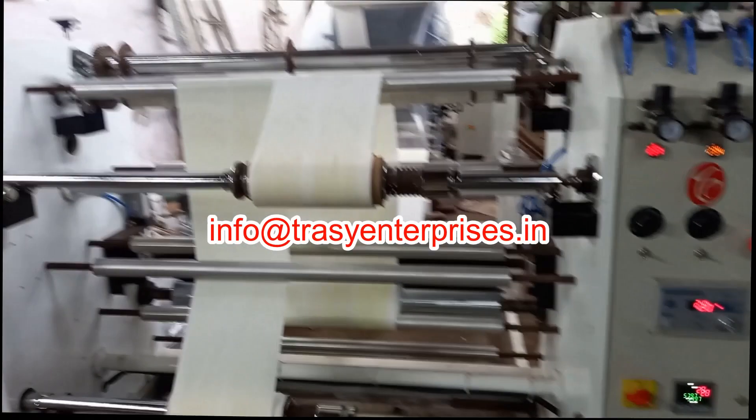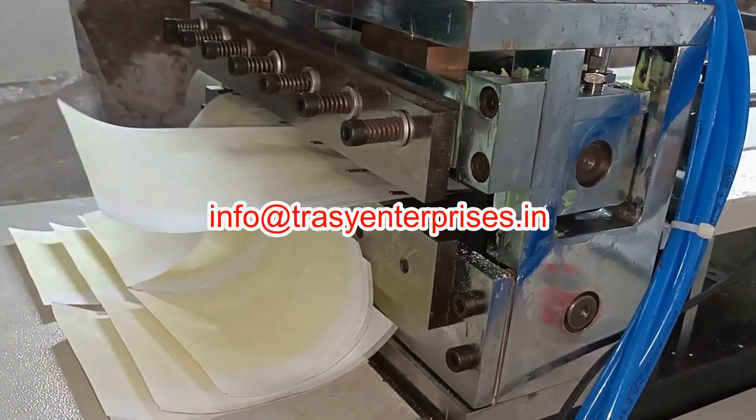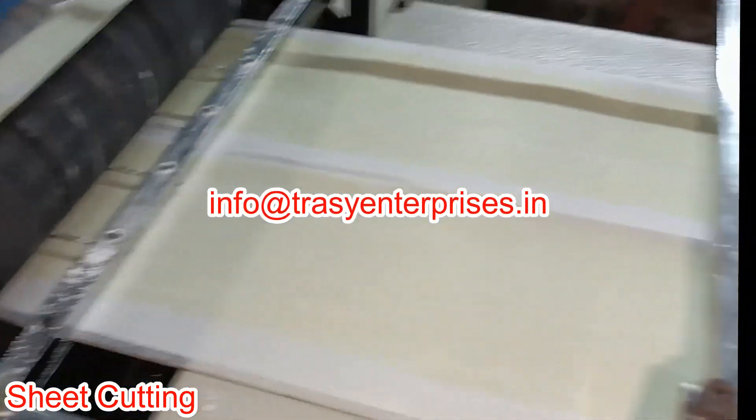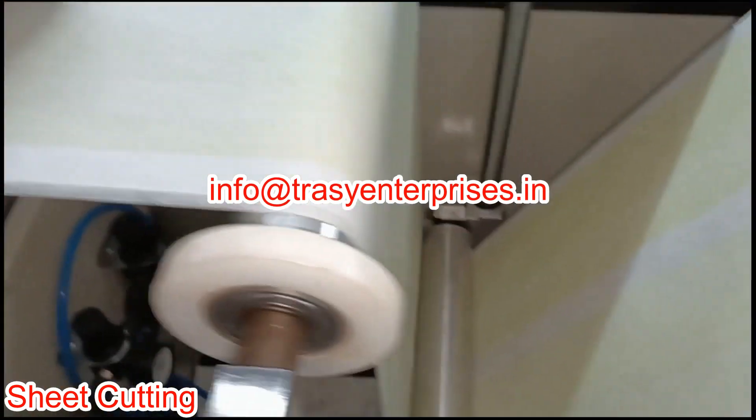The laminate is then punched or cut to the desired size and shape. The patches are ready to use and are packed in PET, aluminium, and LDPE laminated pouches for barrier properties.